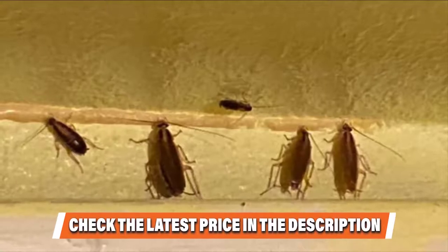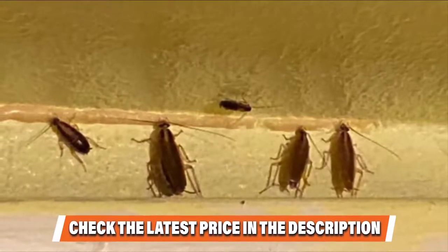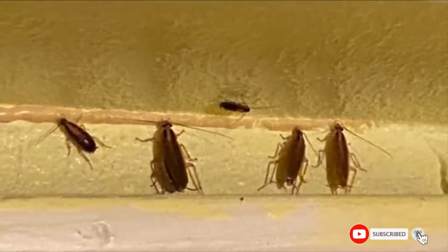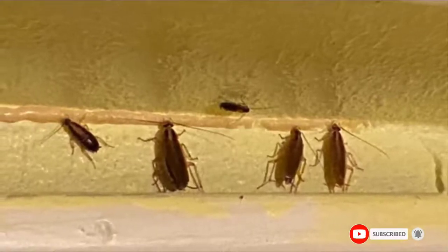This nest killer lasts for up to 2 years and is effective against roaches, ants, fleas, and ticks. If this is your desired product, please check the link in the description below.